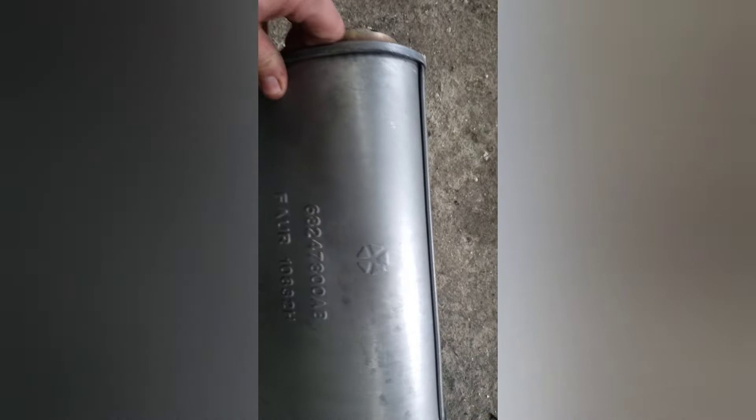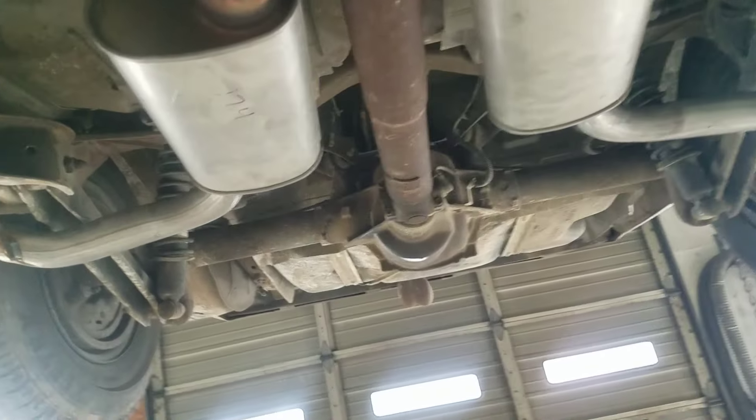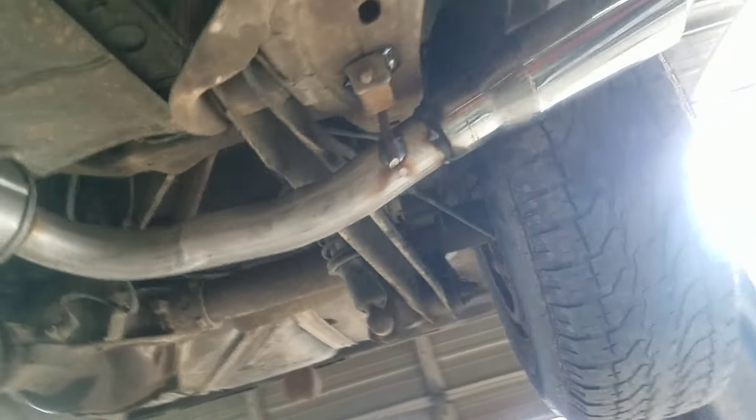Gloss pipe, and here we have the 392 Chrysler resonator. Got all my pieces welded up — X-pipes and the resonators from the Dodge in. I didn't want to go over the rear axle, so I did these little side pipes, kind of Mad Maxi looking.